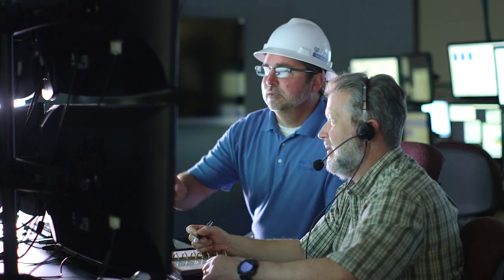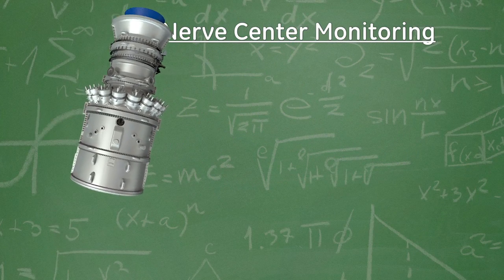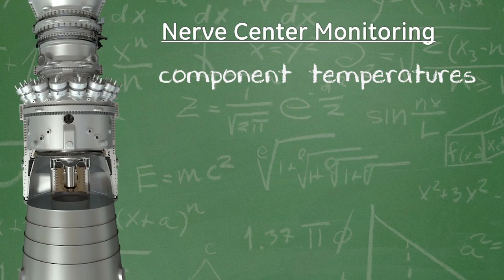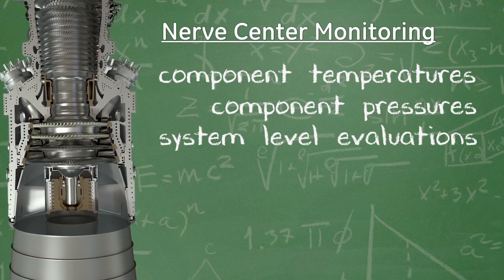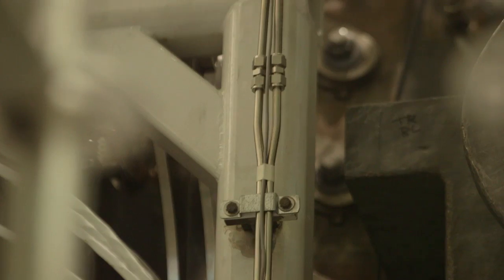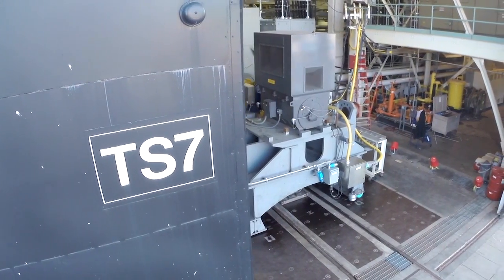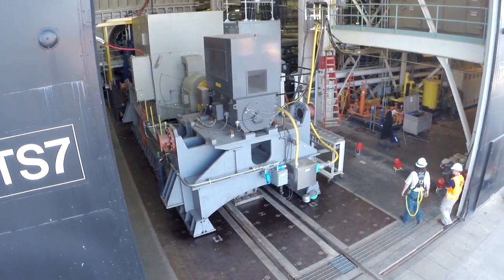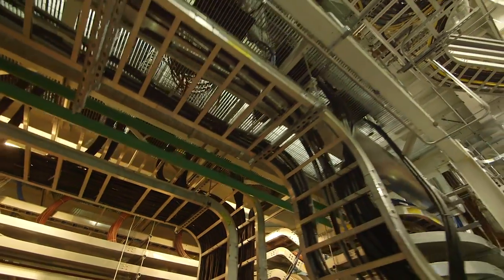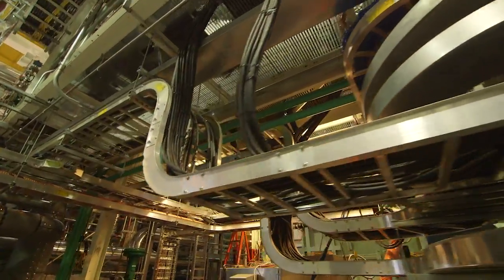We'll have over 50 engineers, each at their stations monitoring various aspects of the test. This will include component temperatures, pressures, and system level evaluations. The data collected in this room will be used to validate the design of the 9HA.01. Not only will we be evaluating overall performance, including output and efficiency, but we'll also be collecting data that will help us in our other HA programs.